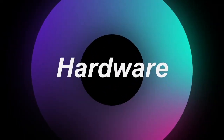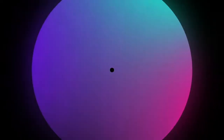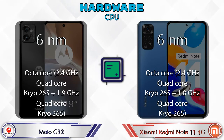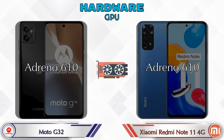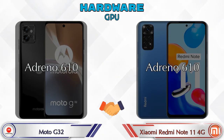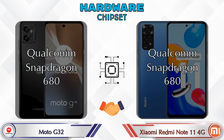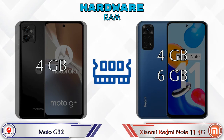First we talk about the most important part of the phone — hardware. Starting with the CPU: both phones share the same GPU, which is the Adreno 610, and the same chipset, which is the Qualcomm Snapdragon 680.